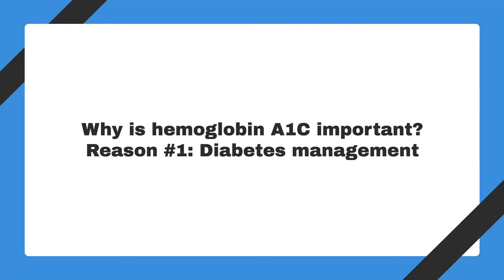Now that we know what hemoglobin A1c is, why is it an important value? Your A1c is a number that tells you about the glucose level in your blood for the previous three months, because red blood cells, where the hemoglobin A1c is, live for about four months. Everyone has a little bit of hemoglobin A1c, but the amount increases as the amount of glucose in the blood increases. Therefore, people with diabetes have a higher A1c.